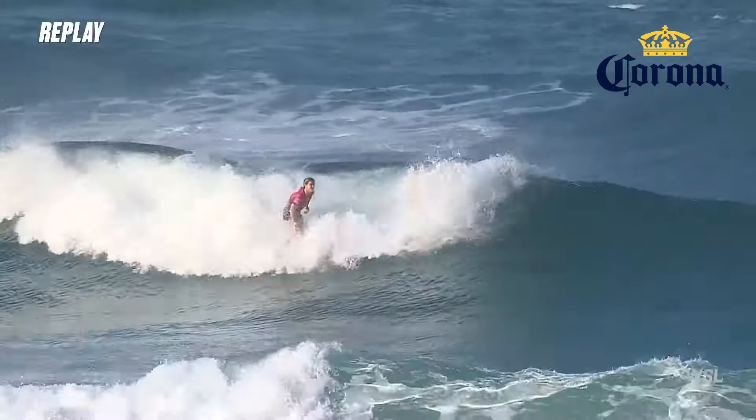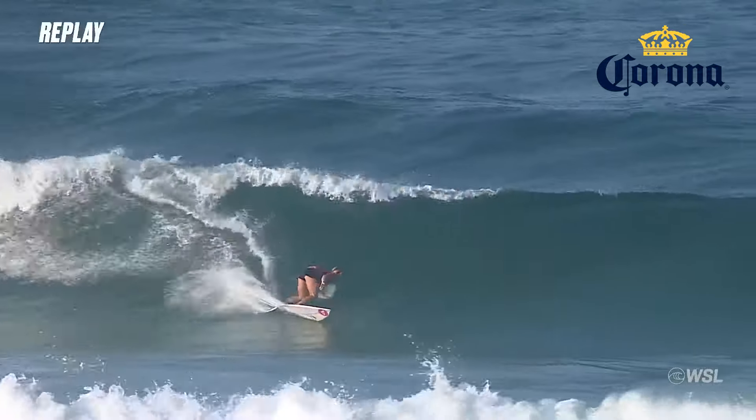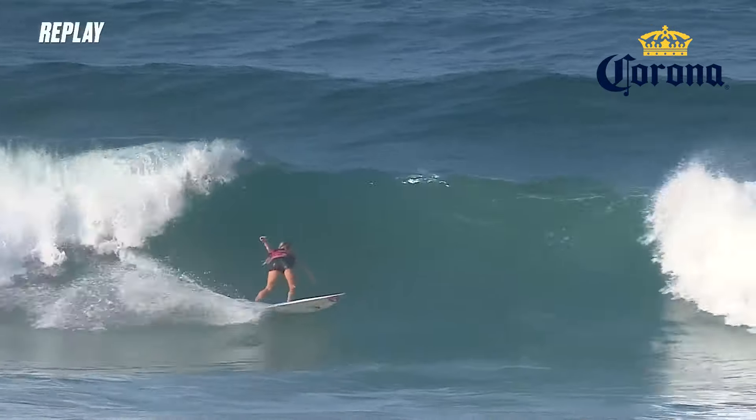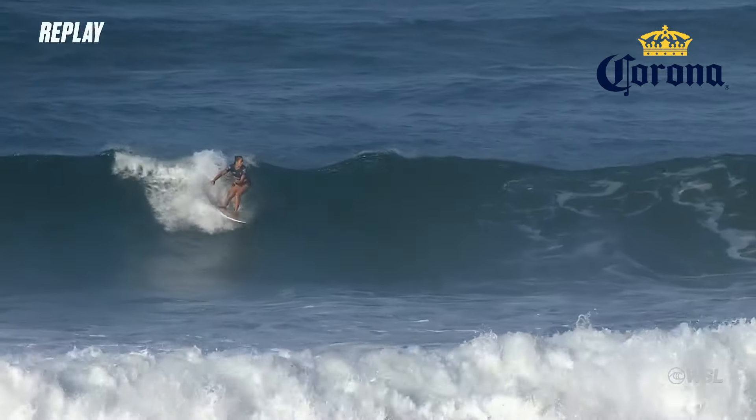Talked about the goofy foots — here's the opening wave for Caroline Marks. That's what I'm saying about the flat transition. See how she's able to keep on rail and generate speed throughout the wave and finish off strong.